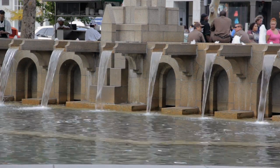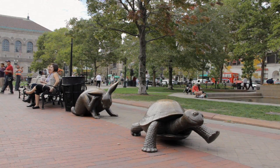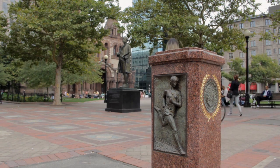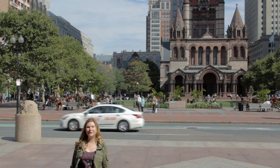There are other treasures to discover in Copley Square, including a cascading pool and symbols of the Boston Marathon — fitting, since Copley Square marks the end of the iconic 26.2-mile race. See you soon for more of Boston's past.